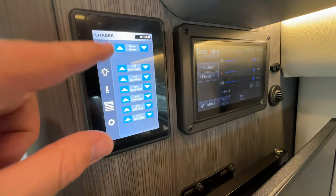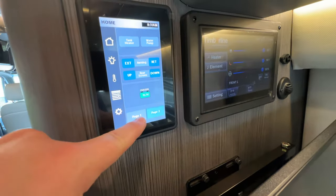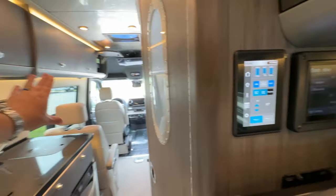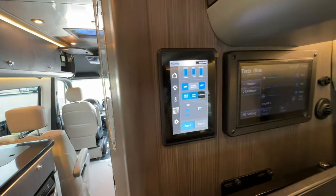Right beside the Timberline controller there's another screen where you can turn things on and off from the bedroom area. I think that's part of why they put it back here — so you don't have to walk all the way to the front to reach another screen.